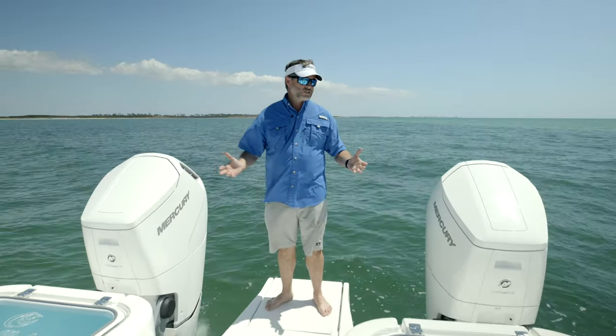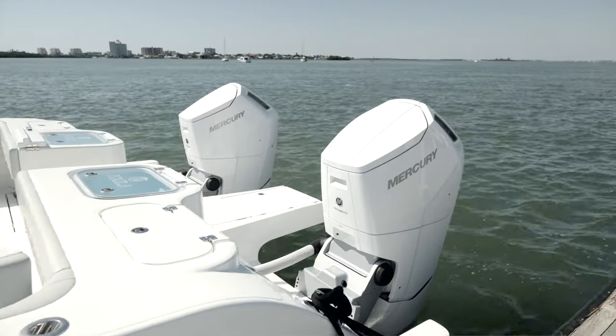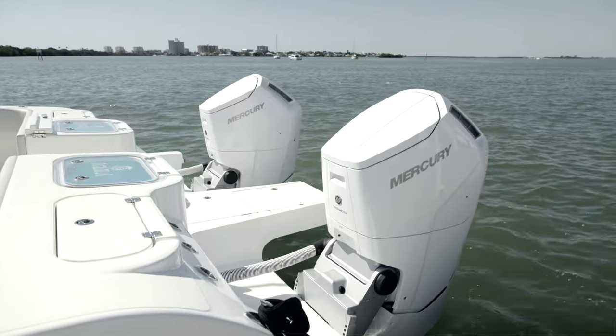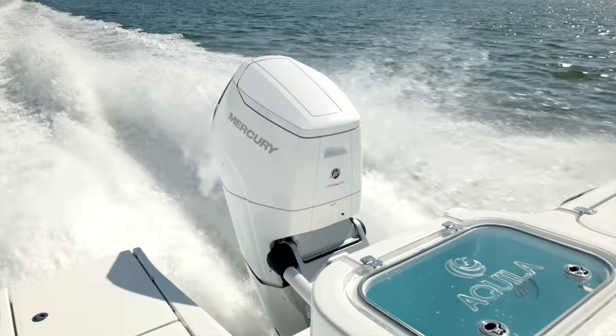In terms of quietness with this engine package, we ran a decibel meter with the engines on, standing here at idle, and it was essentially a quiet street. When you jump up on plane and you're running at cruise speed, it's very similar — very, very quiet engines.